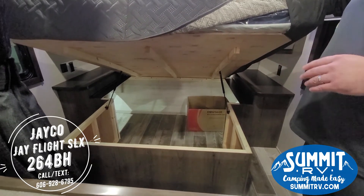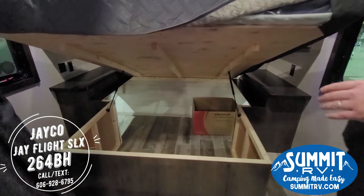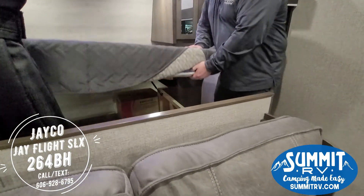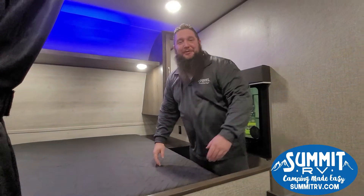Like I was saying outside, the under-bed storage connects to the pass-through storage area, which gives you a lot more room. Plus if something slides around in there, you don't have to find somebody to dig it out — you can access it from the pass-through side. So that's a quick look at the 2021 Jayco 264BH. I'm happy to answer any other questions you have.